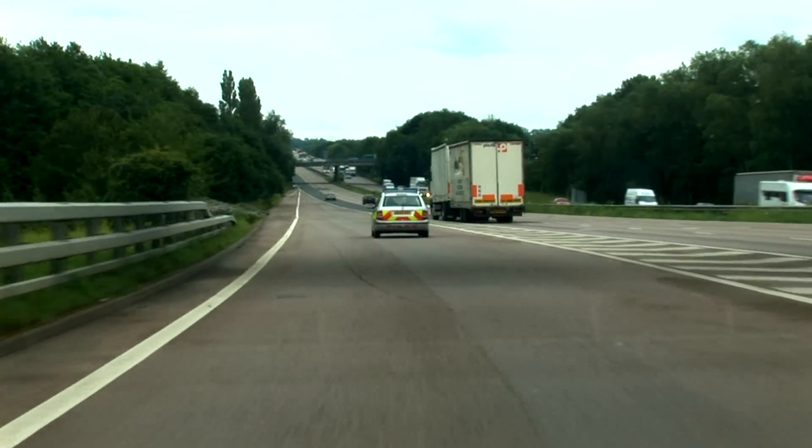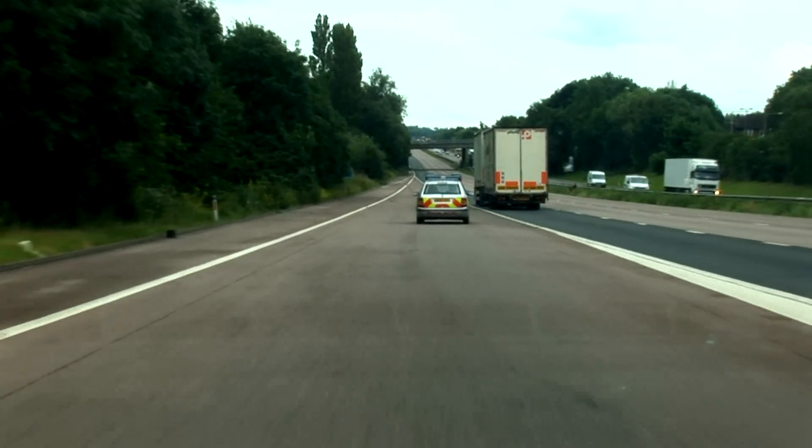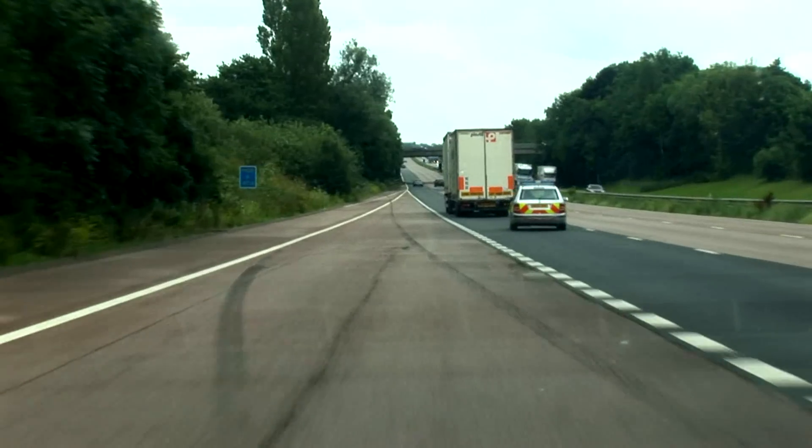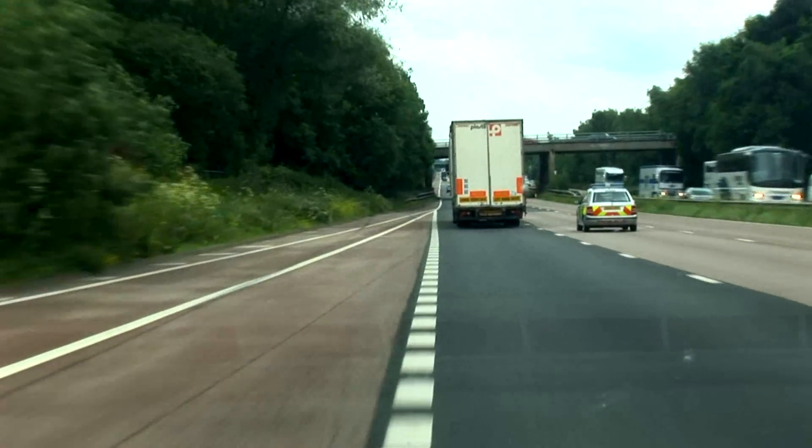Now use the slip road sensibly — get your speed up on the slip road before moving out. Check your mirror at this point, don't go over the white line. Is there anything out there? No there's not, so I can move out, but that vehicle in front of me is going to be doing 60 miles an hour.